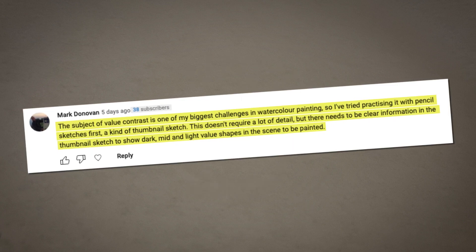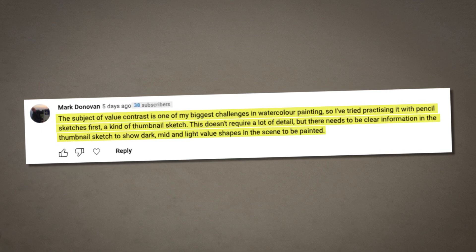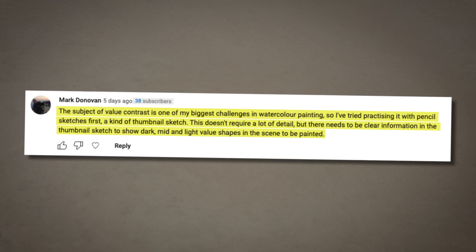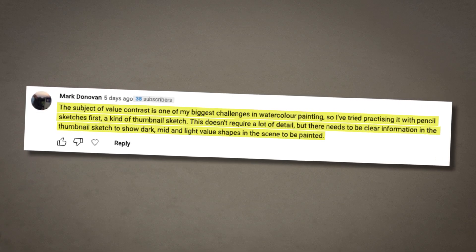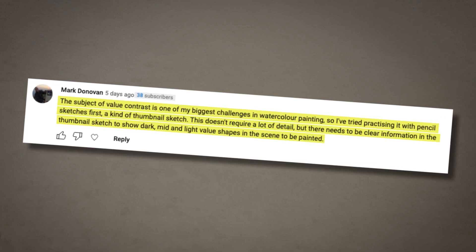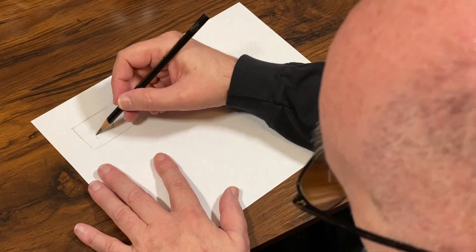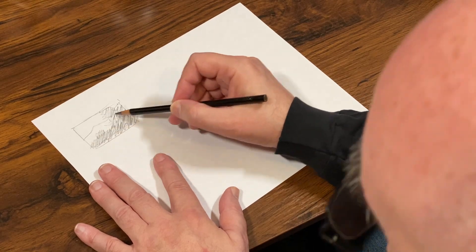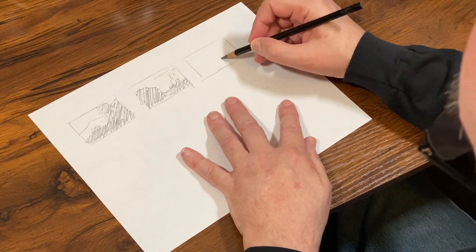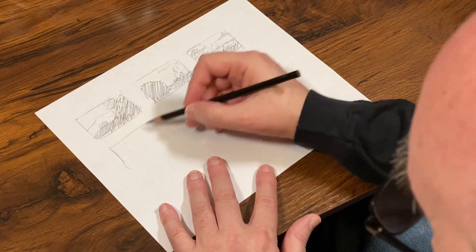Another comment is from Mark Donovan: the subject of value contrast is one of my biggest challenges in watercolor painting, so I've tried practicing it with pencil sketches first — a kind of thumbnail sketch. This doesn't require a lot of detail, but there needs to be clear information in the thumbnail sketch to show dark, mid, and light value shapes in the scene to be painted. Perfect — you've got the right idea, Mark. One of the videos I'm working on is about the perception of shadow. Before you dive into those challenges of watercolor, working it out in a thumbnail — a little value study — is the approach most artists take.